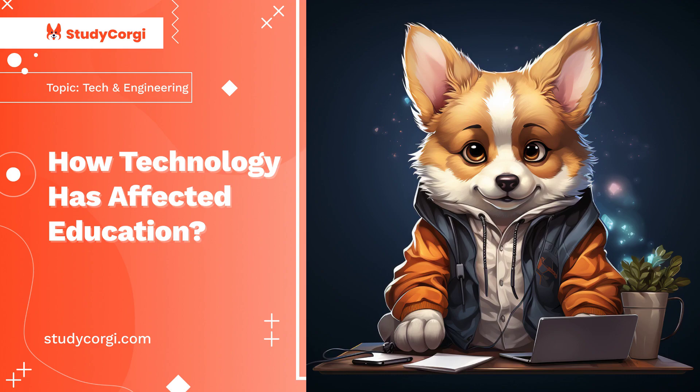Millions of people, especially students, are going online to gather information and do research. As years pass, the internet is becoming increasingly critical in educational improvement since it is digitally connected. As more people gain access to the internet, students and other education stakeholders who lack access are increasingly disadvantaged.